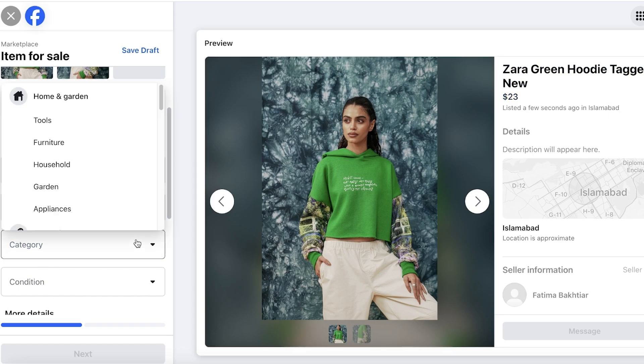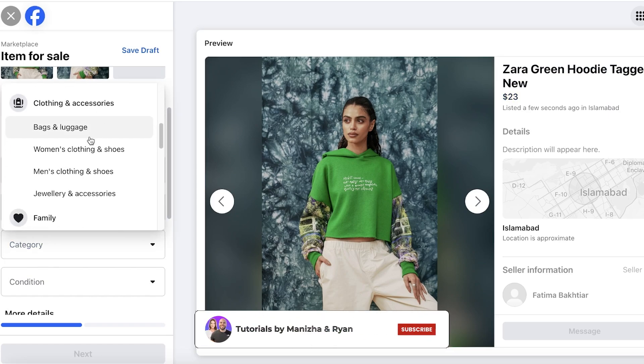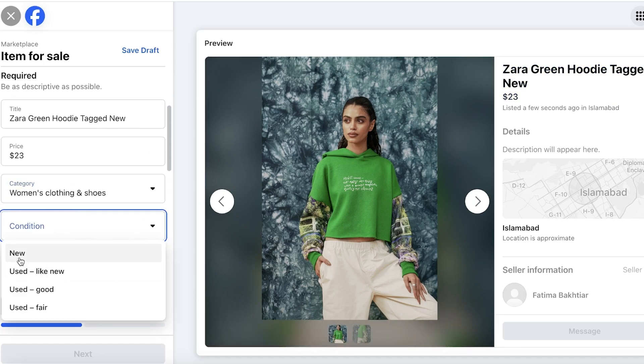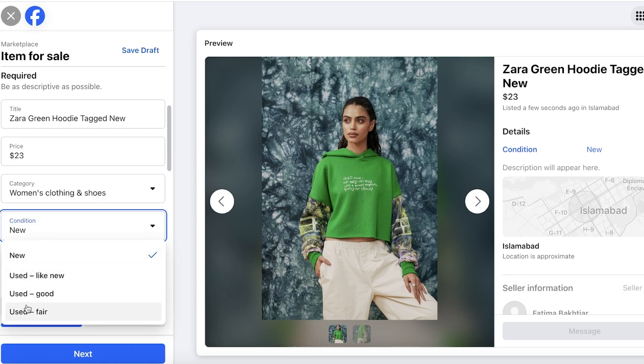After your title, enter your price, then add your category — in this case, Women's Clothing and Shoes. Then set your condition. There are three types of used conditions, and a lot of people feel like they should add 'Used - Like New' — but don't add this if it's not accurate. If your product looks worn and your listing says 'like new,' that reduces trust with buyers and makes them suspicious of your listing.